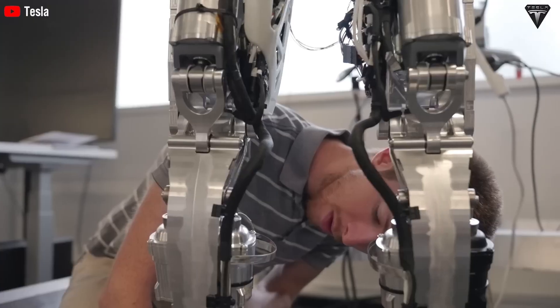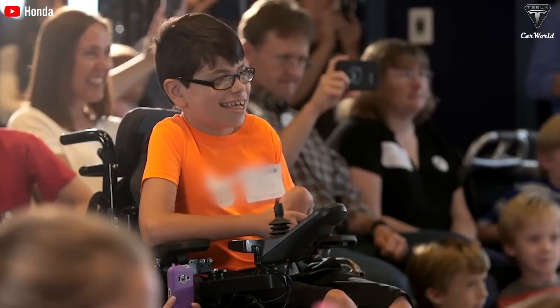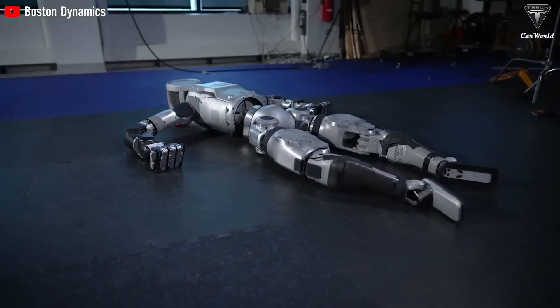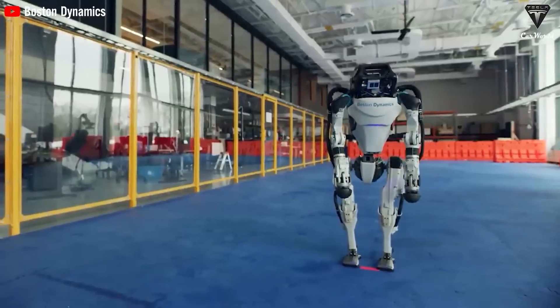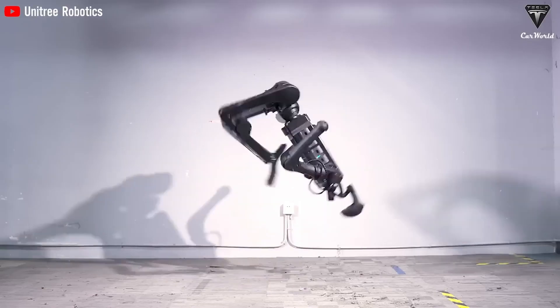What sets the Tesla bot apart is the use of durable materials like aluminum alloys and composite plastics that resist wear and tear. Its advanced control system allows the robot to optimize its operations over time, reducing the likelihood of mechanical failures.